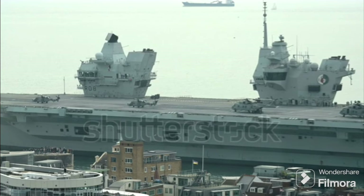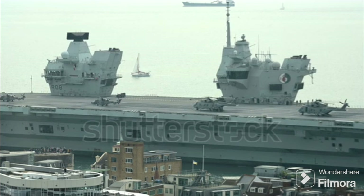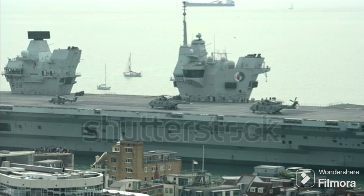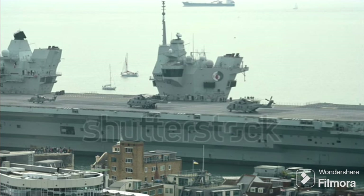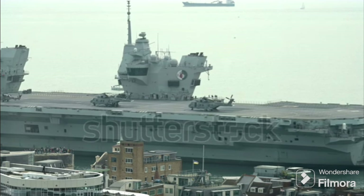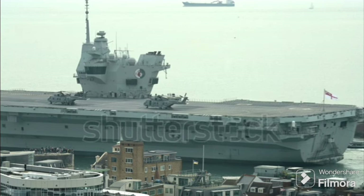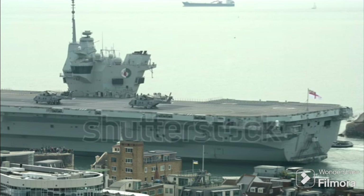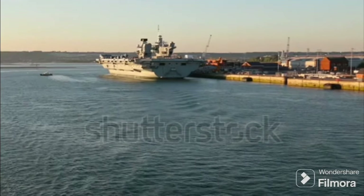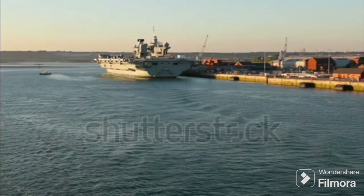Furthermore, the Queen Elizabeth class carriers have two islands instead of the usual one. The forward island is for ship control functions and the aft island for flying control. This separation allows for greater efficiency and safety in operations. It's also worth mentioning that an angled flight deck is primarily beneficial for arresting or stopping aircraft. The F-35B, however, can land vertically, negating the need for this feature. So, the Queen Elizabeth class chose a different path.